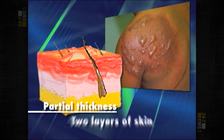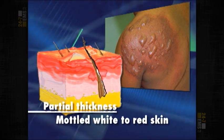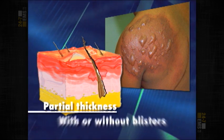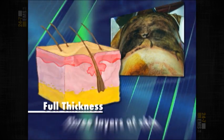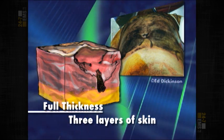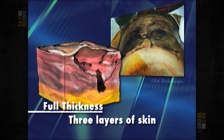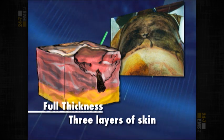Partial thickness burns involve two layers of skin and produce intense pain. The surface will be mottled white to red, with or without blisters. When you have a full thickness burn, you're talking about the epidermis and the dermis, and perhaps even into the subcutaneous layer. Those are very severe burns, and in fact, as little as a five percent full thickness burn may be a requirement to go to the burn unit.